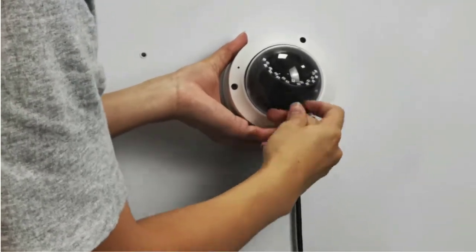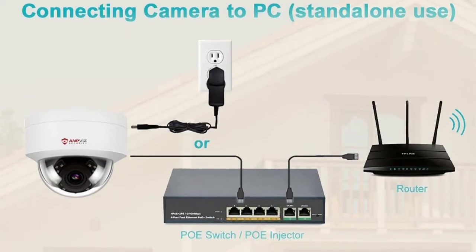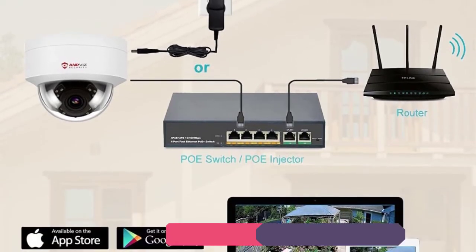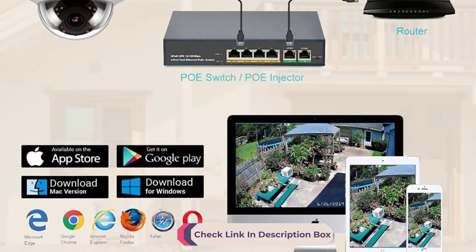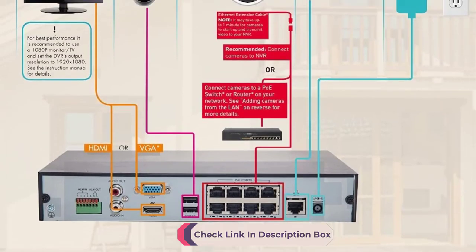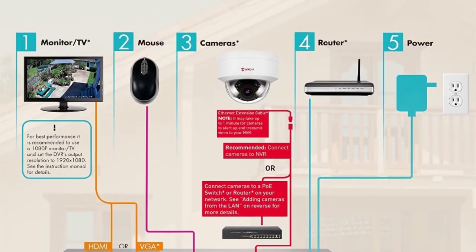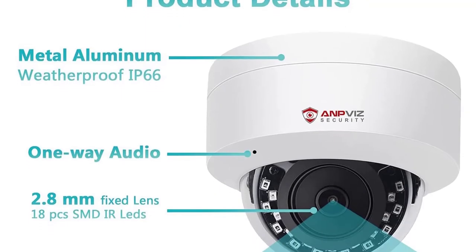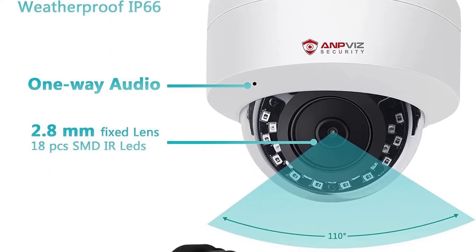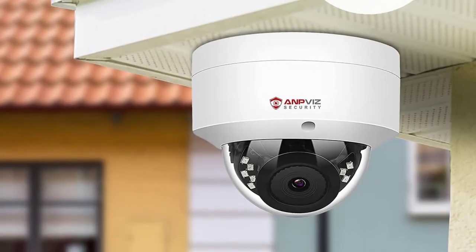The camera has a wide detection angle of 108 degrees, reducing the number of cameras needed for home security. Another notable feature is H.265 Video Compression, which uses the latest compression technologies to minimize file sizes. It is easy to install and set up, sturdy and well-made, offers decent night vision, and is easy to configure through an internet browser.